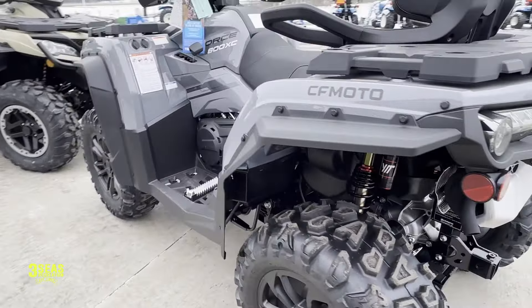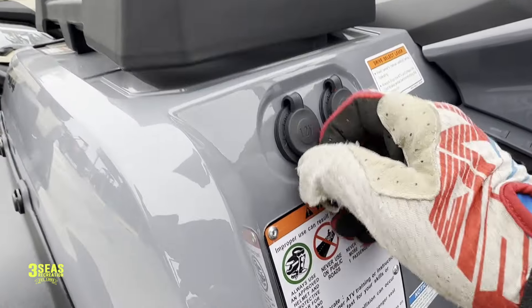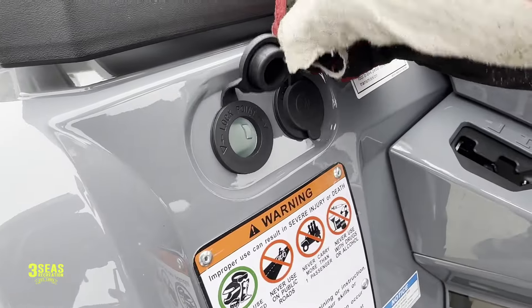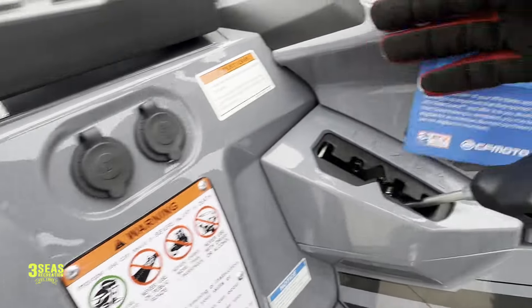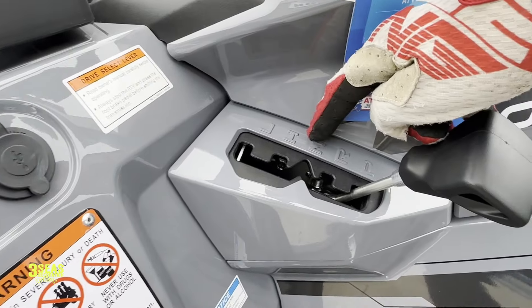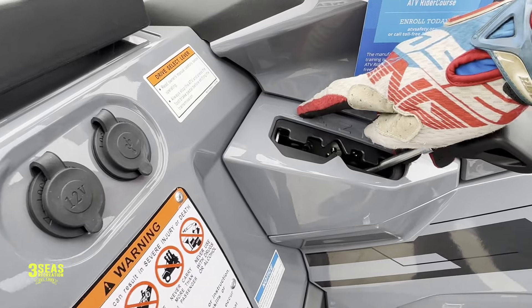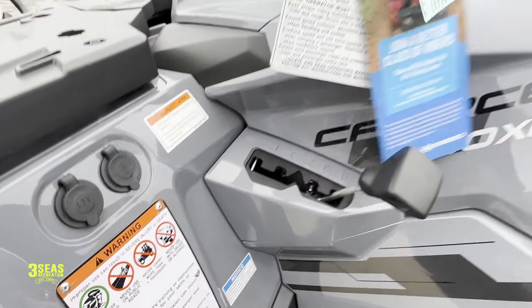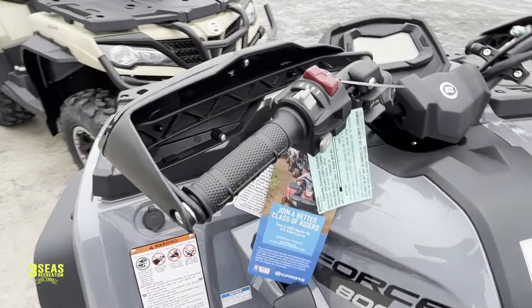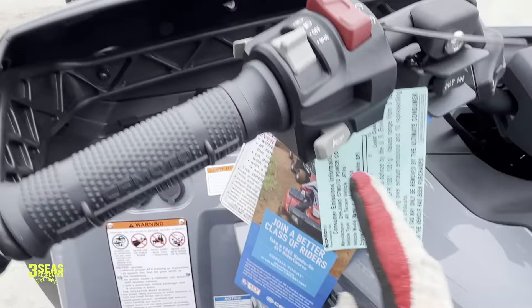As we come around this side, you're going to see the shift lever. Here is the 12-volt and then the USB ports — there's two on this model. In here we have low, high, neutral, reverse, and park — those are our gear selections. If we're pulling a trailer we're going to use low; if we're trail riding at a higher speed, we're going to use high range. On the handlebars we have our light switch, start button, and horn.